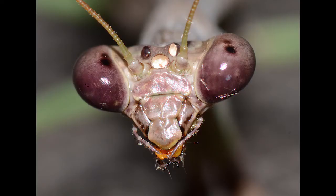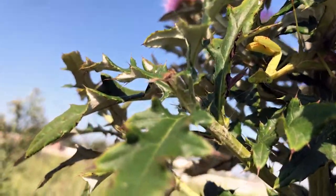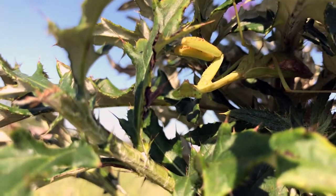The Carolina mantis is considered a gardener's best friend. It consumes a huge quantity of insects that are considered pests that could otherwise damage or destroy flowers and produce. Adults sit on flowers, garden plants, and shrubs waiting for insect prey to come along.